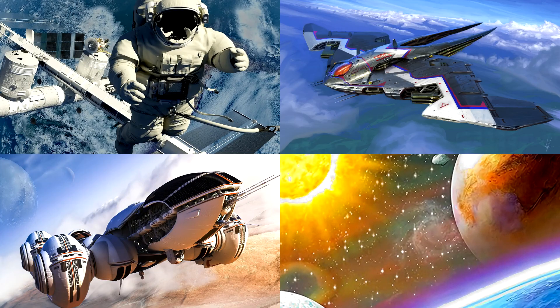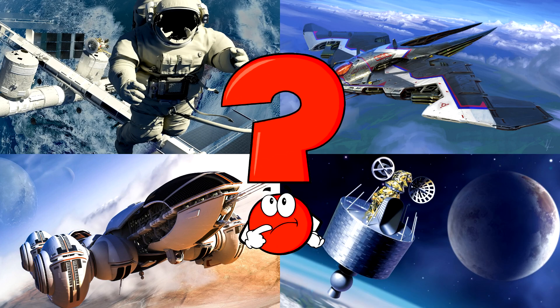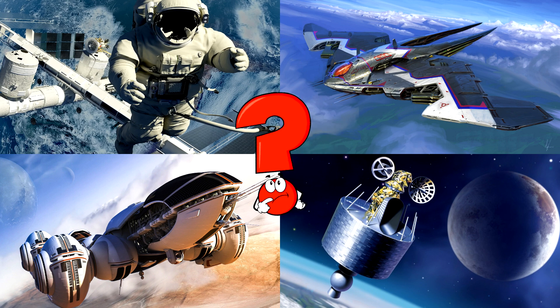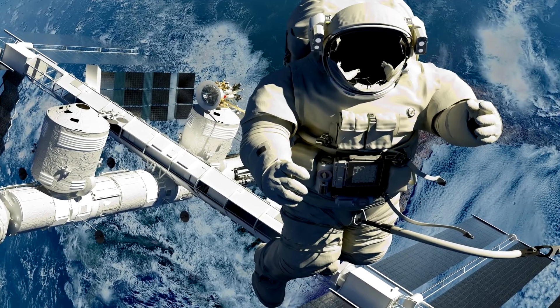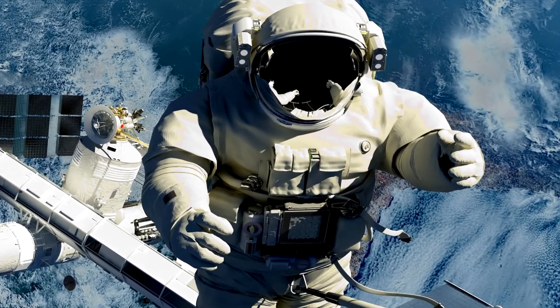Which picture shows the astronaut floating in space near a giant space station far above the Earth? Astronauts wear special suits to stay safe while they float and work outside in space! You got it right! Well done!